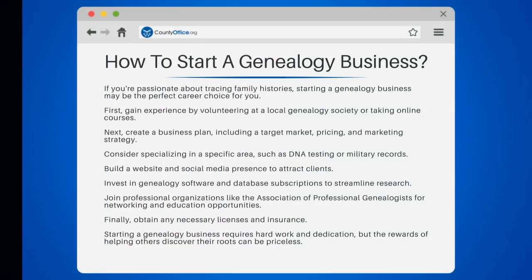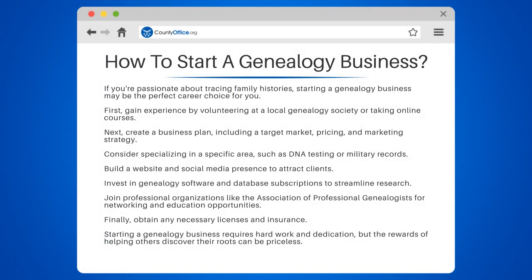How to start a genealogy business. If you're passionate about tracing family histories, starting a genealogy business may be the perfect career choice for you.